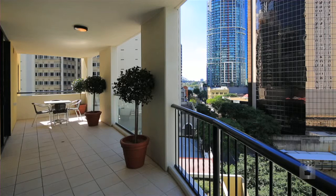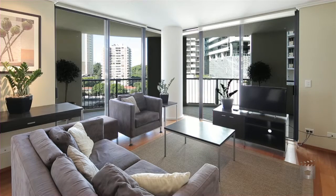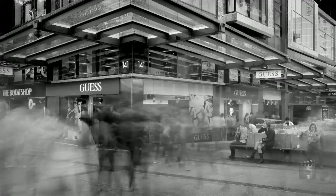Hi guys, Nigel from Ray White CBD, and welcome to apartment 701 at 120 Mary Street, River Park Central. 130 square metres, two bed, two bath, one car, in this fantastic location just two streets from the Queen Street Mall.